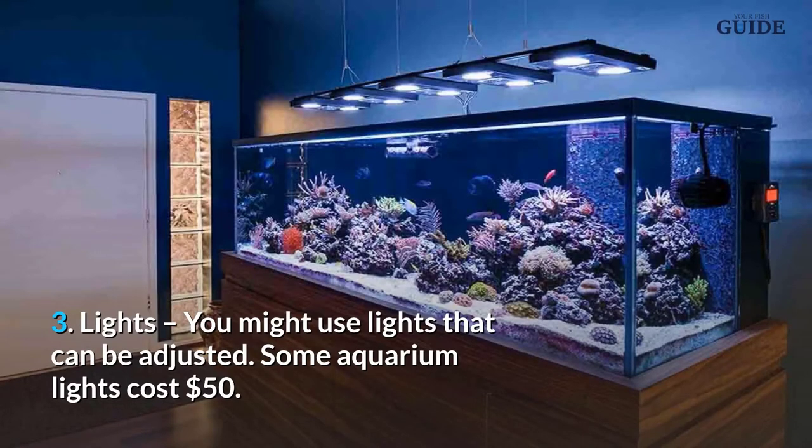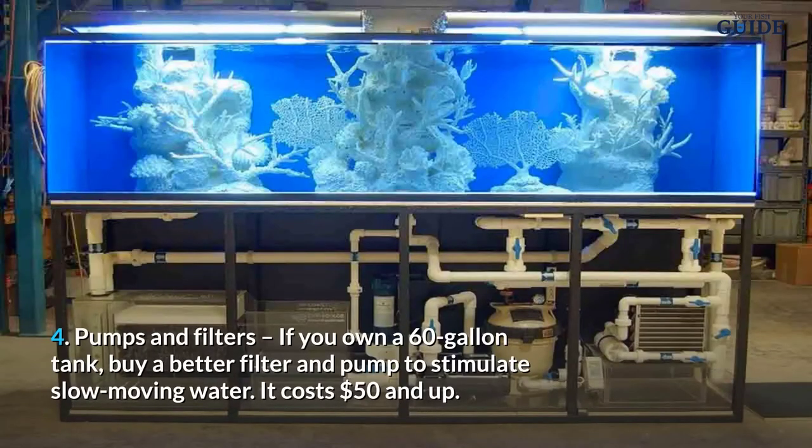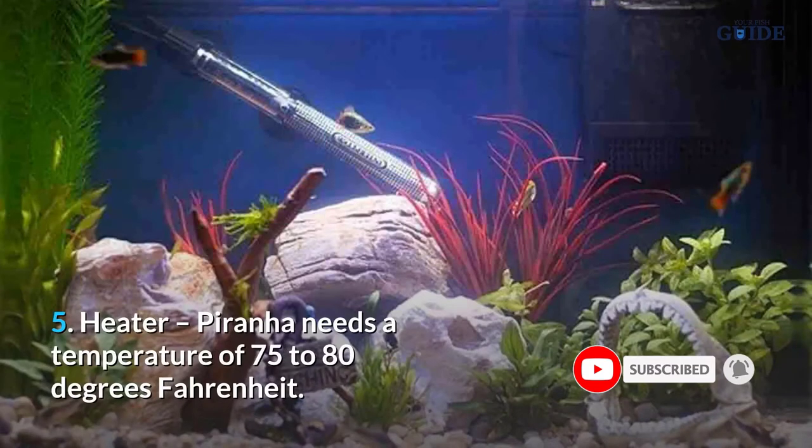Number 3, lights — you might use lights that can be adjusted; some aquarium lights cost $50. Number 4, pumps and filters — if you own a 60-gallon tank, buy a better filter and pump to stimulate slow-moving water, which costs $50 and up.